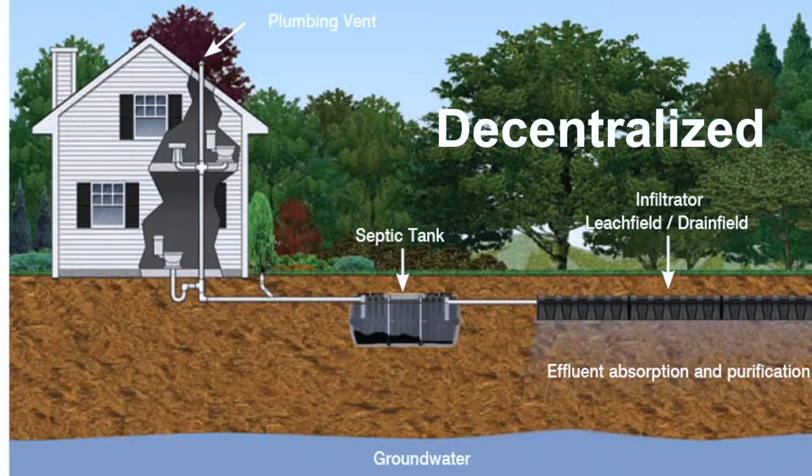Let's review decentralized systems. Decentralized systems serve 25% of the U.S. population and approximately 30% of new development. At last year's NUIA conference, one of the presenters stated that 80% of all permitted systems were less than one MGD. This is a large market and is right up our alley with the small community committee and offering decentralized solutions.